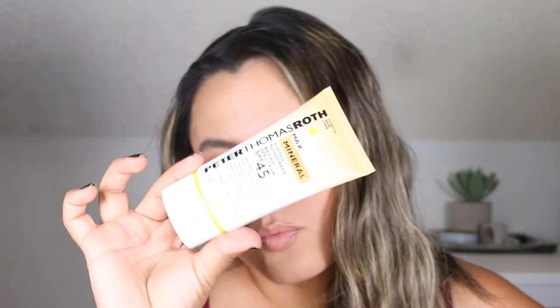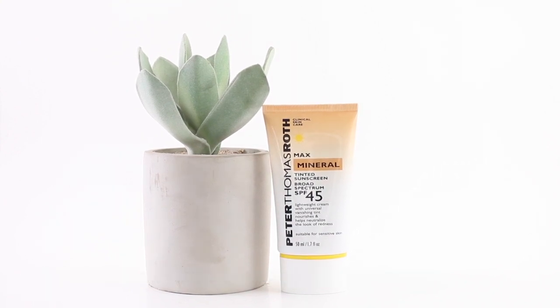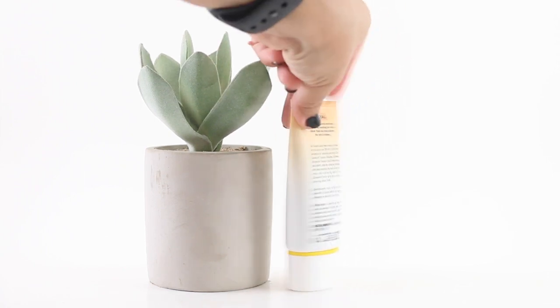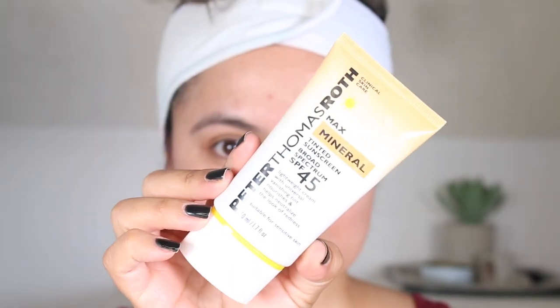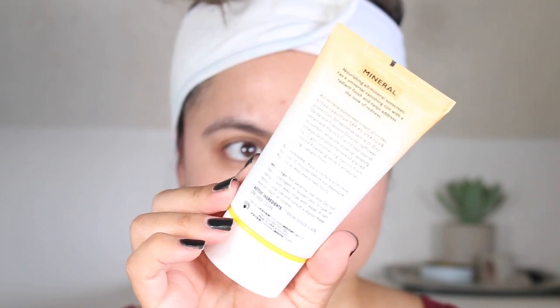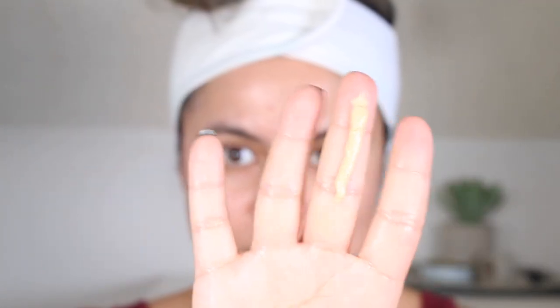Next up, I have the Peter Thomas Roth Max Mineral Tinted Sunscreen Broad Spectrum SPF 45. This is a water-resistant physical SPF that has a universal tint that can diffuse the appearance of redness. This retails for $34 for 1.7 ounces, making it $20 per ounce. It is currently available at Sephora.com, SkinStore.com, and PeterThomasRoth.com. I definitely like the universal tint and I can use this physical SPF alone, under makeup, or on no-makeup days. I have also added a few drops of Drunk Elephant Oobleck rosy drops for a bit of a rosy glow and added antioxidant protection.